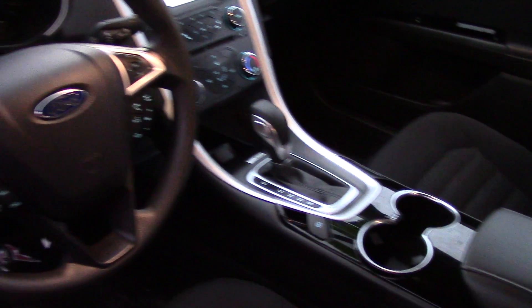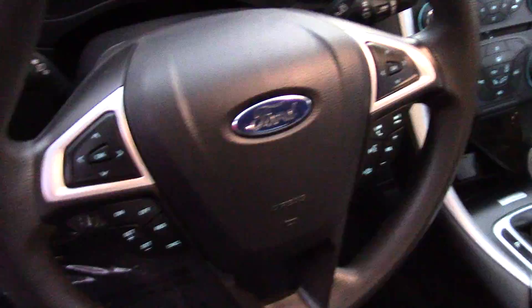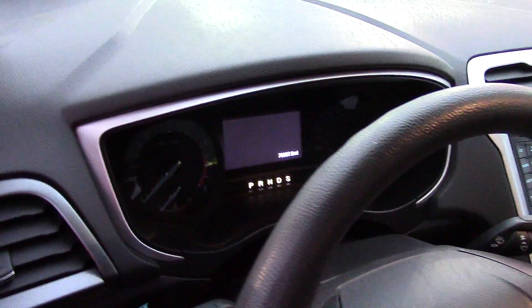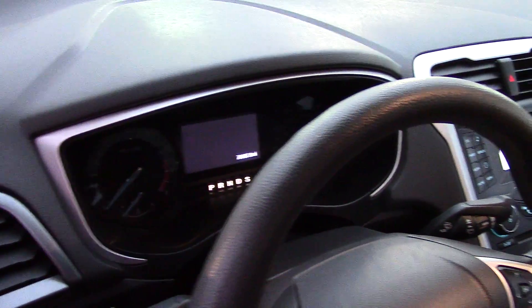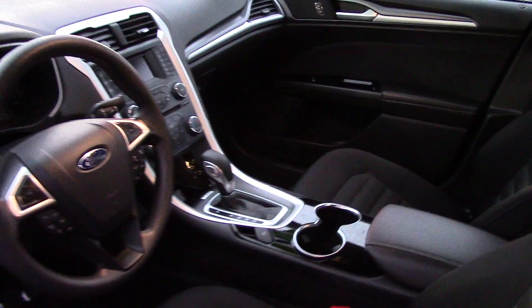Look at all the technological features — I love this. It has a SYNC infotainment system that has a ton of awards. A CD player with MP3 playback, voice-operated radio, and Sirius XM satellite radio. It's really cool.